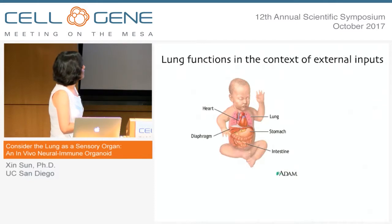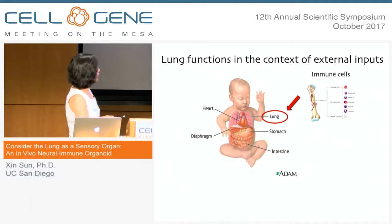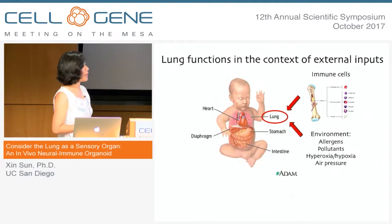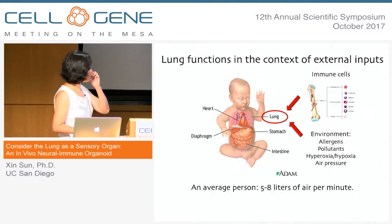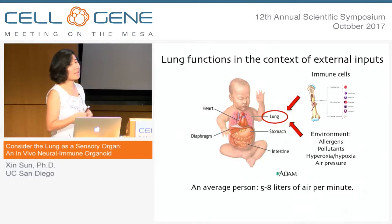Just a quick slide to justify what I'm thinking about. The lung functions in the context of many inputs, and some of these inputs might be cellular. For example, immune cells coming from the bone marrow either become residential or pass through the organ. As the lung is exposed to the external aerosol environment, there are many different inputs that could come in. A normal person sitting in a room like us — on average five to eight liters of air per minute passes in and out of the lung. The air could vary in content: it could carry allergens, pollutants, increase or decrease in oxygen, and it could also change in air pressure, leading to a different stretch of the lung.